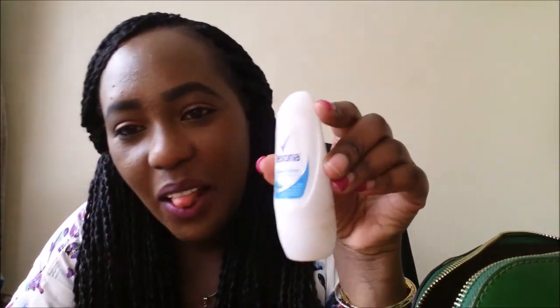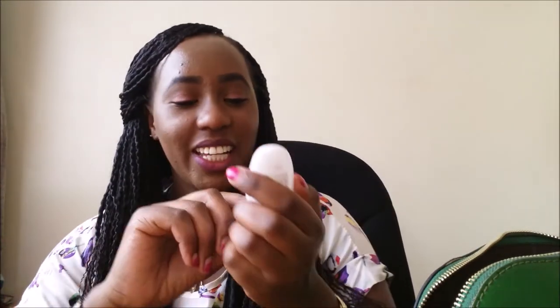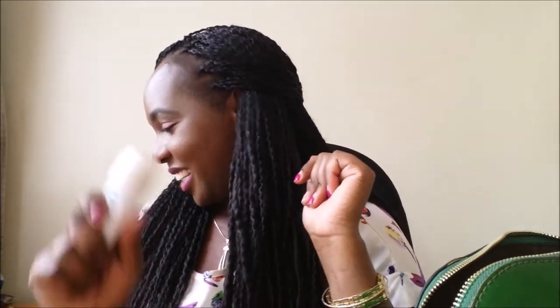I have my deodorant — seriously, I always carry it. Because sometimes we need to freshen up, so it's essential for me to have it in my bag.